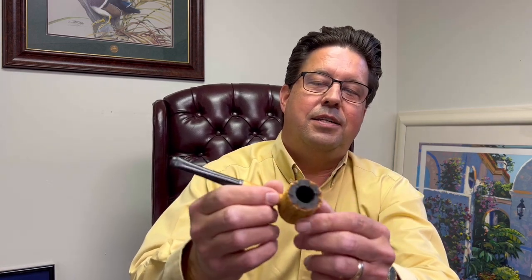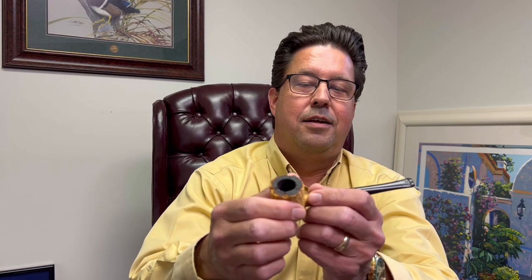Hello everybody, yellow pipe, yellow shirt, happy pipe week! This is the first pipe I ever purchased almost five years ago from Eddie Gray at the Pipe Nook — it's a Missouri Meerschaum Missouri Pride bare naked cob. These things smoke great.